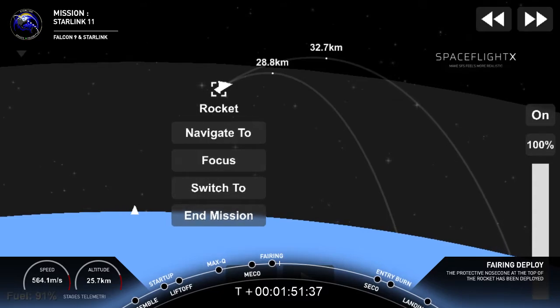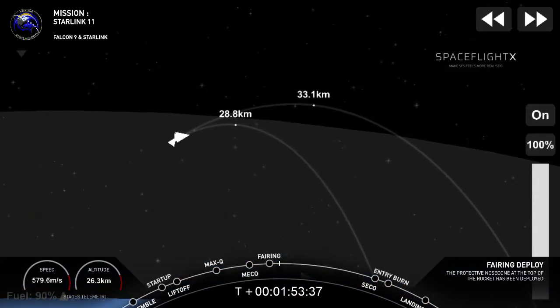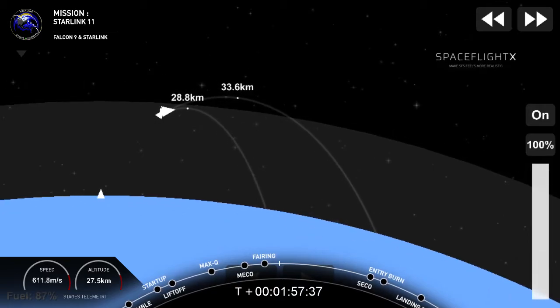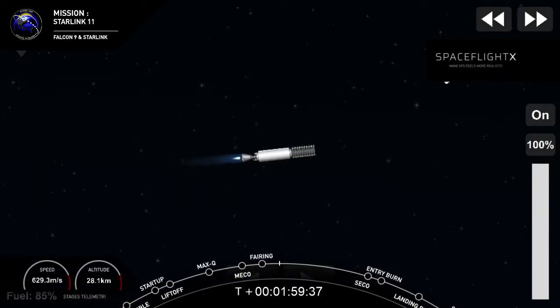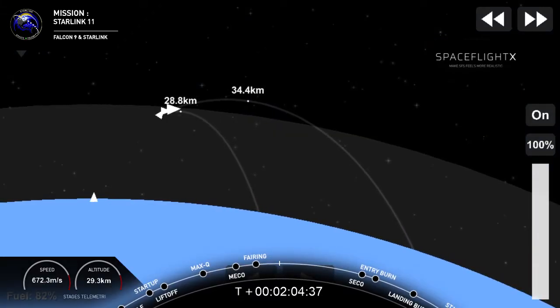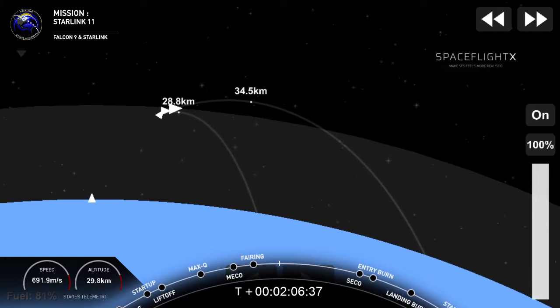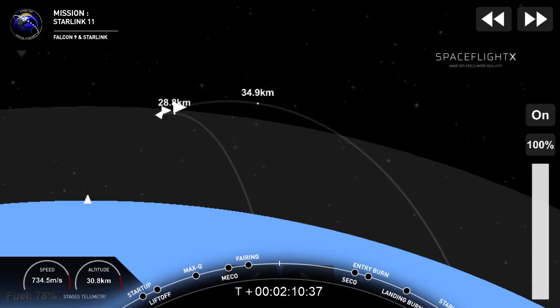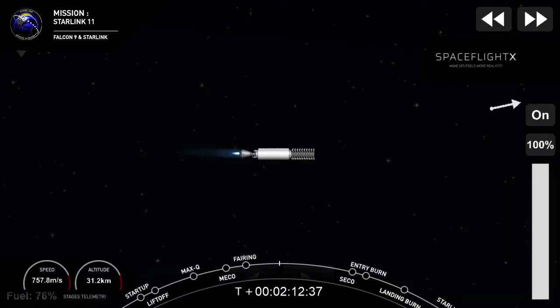There on your screen, we now see those 60 Starlink satellites. Those fairings will make their way back to Earth as well. We won't be able to bring live coverage of the recovery attempt for those fairings, as they'll be happening after we close our webcast. Be sure to check in on our social media accounts for updates on that.